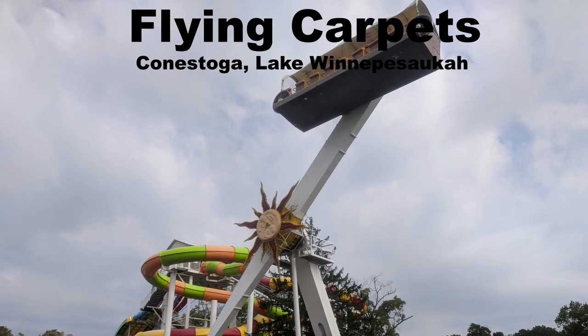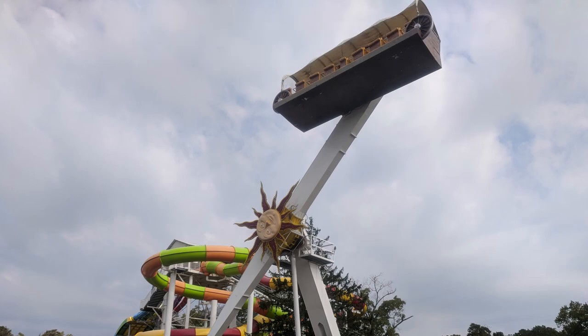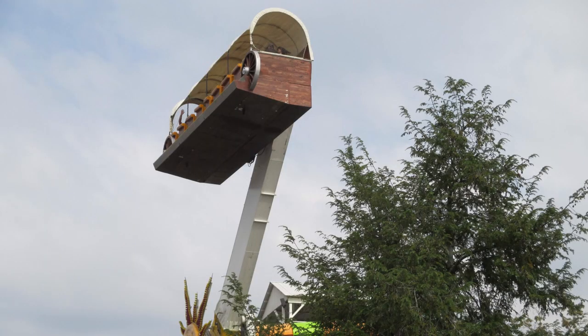My favorite flying carpet is the Conestoga at Lake Winnipesaukee. I love this ride because the lap bar rests a good foot above your lap, much like a buzz bar. On the max swings, you get insanely long sustained floater airtime. I was shocked how far I came out of my seat and for how long.